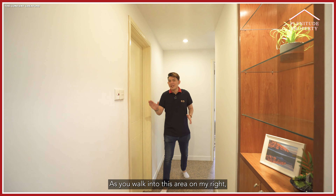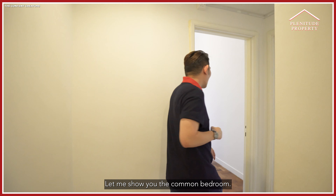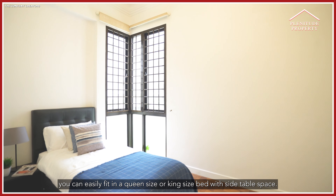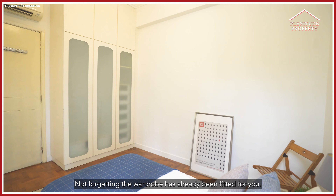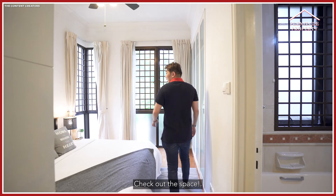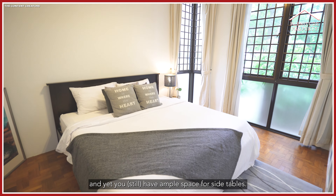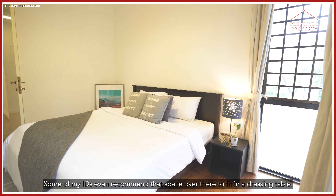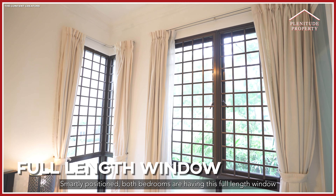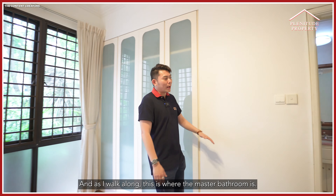As you walk into this area, on my right is the common bathroom, and on my left is where the master and common bedroom are. The common bedroom — even though right now there's only a single bed — you can easily fit a queen or king size bed with side table space, and the wardrobe has already been fitted for you. In the master room, you can have a king size bed and still have ample space for side tables, with room for a dressing table as recommended by interior designers. Both bedrooms feature full-length windows making the rooms very bright. The wardrobe and master bathroom are also well-positioned.